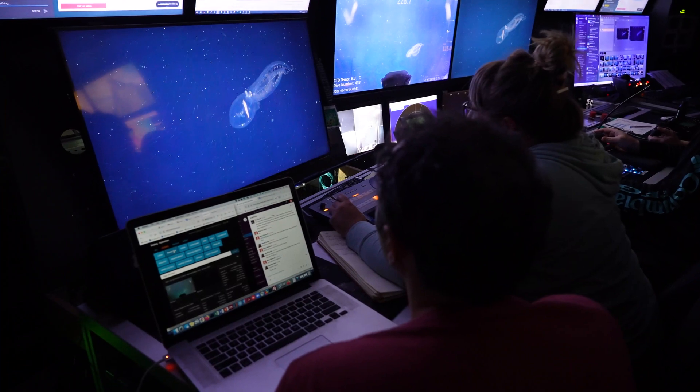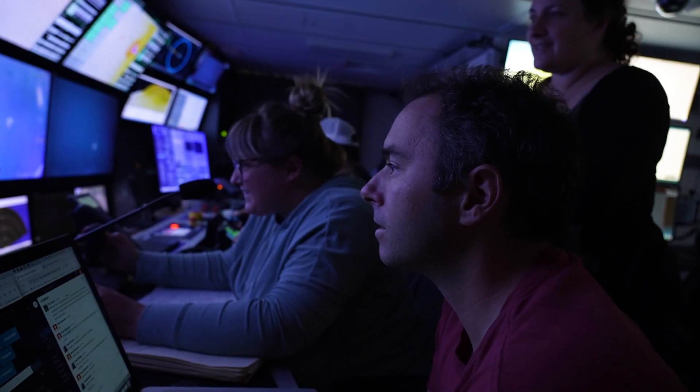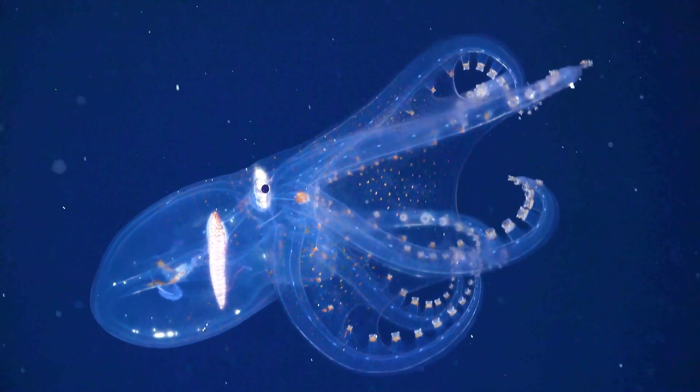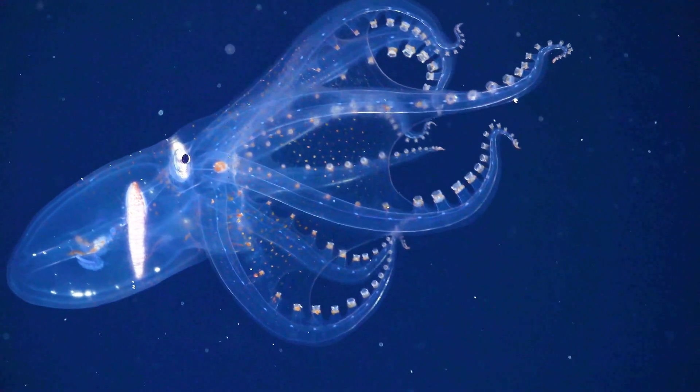Pretty much everyone on the ship was really excited when they saw this footage, and I think we recorded the highest quality video of this octopus ever seen before. Very unique.